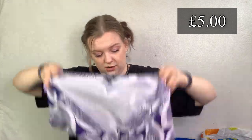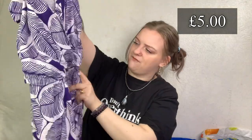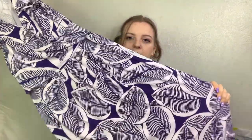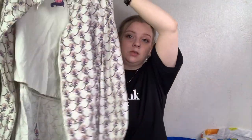This again looks like Boden, but no - it's Hobbs! This is a Hobbs dress, just a jersey blue and white, perfect for spring/summer. It looks like a wrap but it's neither a wrap nor a tie back. Maybe about £20 for that.